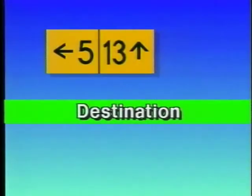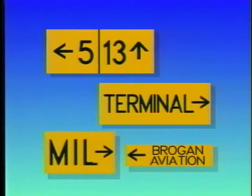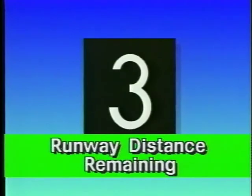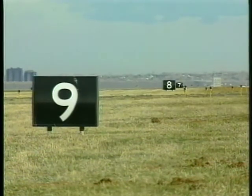Destination signs indicate the general direction to remote locations such as runways, terminals, military areas, civil aviation areas, and fixed base operators. Signs advising you of nice-to-know items are referred to as information signs. The runway distance remaining signs provide valuable information during takeoff or landing. These signs have a white number on a black background and are located along the side of the runway. The number indicates the distance remaining in thousands of feet.